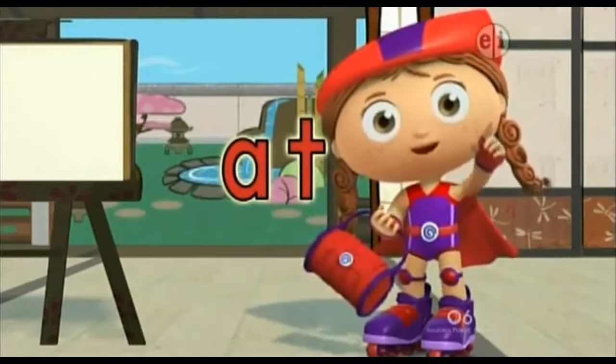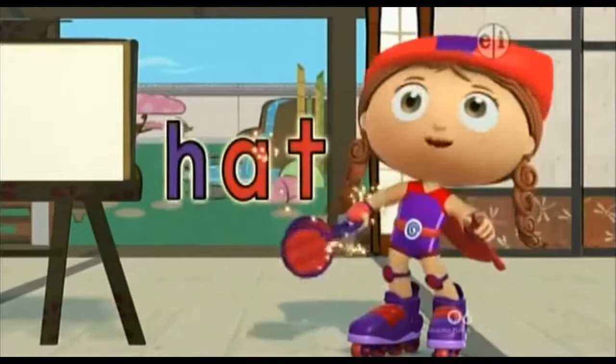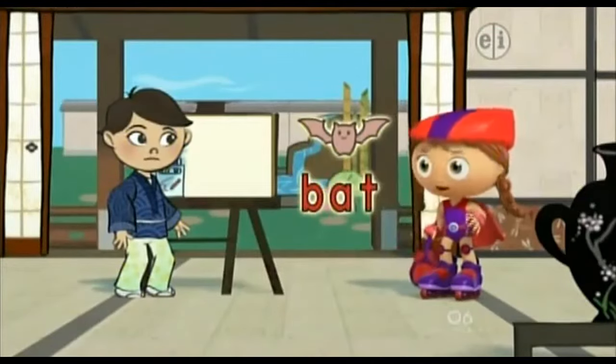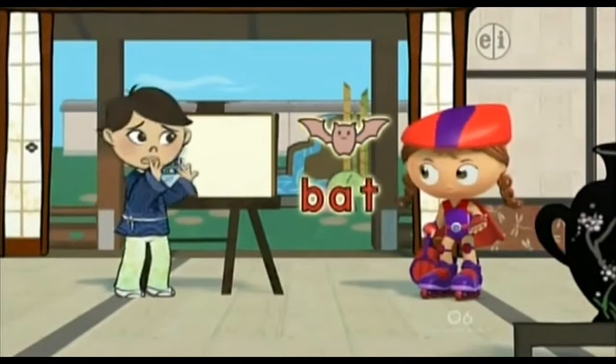It's time to rhyme! At-rat-bat! Wonderific, you're terrific! Hat-mat-cat! Wonderific, you're terrific! Would you like to draw a bat? A bat? No! I don't want to draw a bat — I think they're kind of scary!